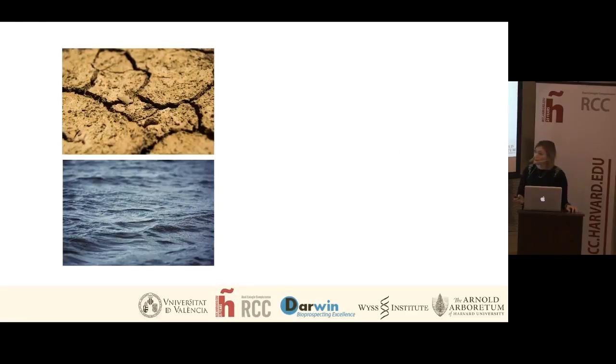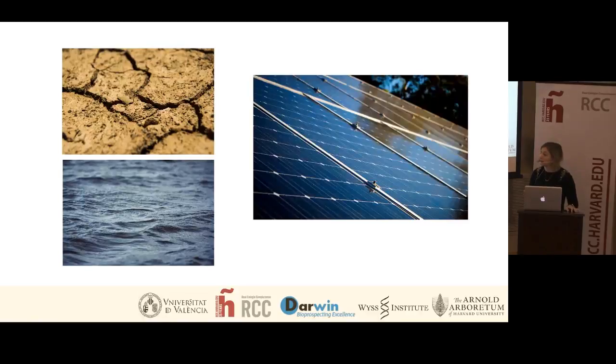In previous projects, carotenoid-producing microorganisms have typically been isolated from highly irradiated environments such as soil surfaces or surface waters, because carotenoids play a very important role in protecting microorganisms against irradiation. For our studies, we also chose a highly irradiated environment: solar panels. These glass smooth surfaces are interesting because they're exposed to the maximum amount of irradiation, and they also have other extreme conditions such as desiccation and high temperature fluctuations.